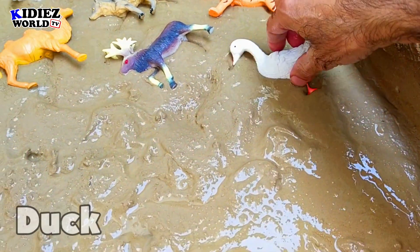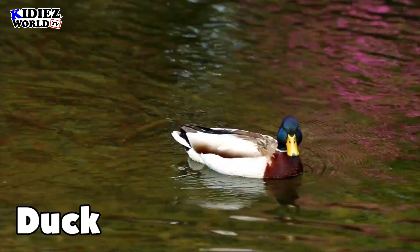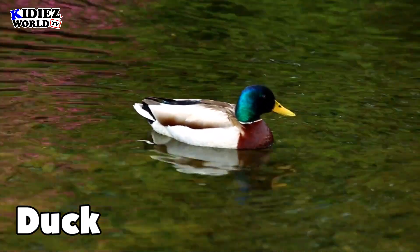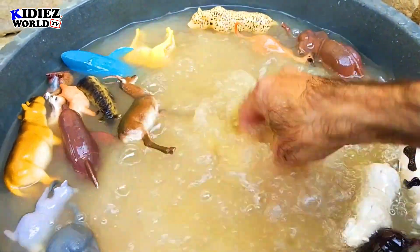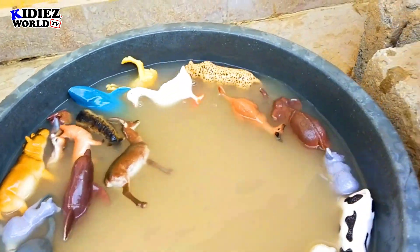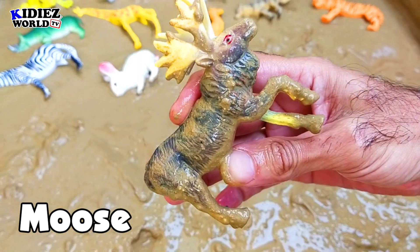And the next one is duck. Duck is a land and sea animal, but most of the time they like to spend their time in water. They also live on land. They give eggs — their eggs are very healthy. Duck is also known as a pet animal.